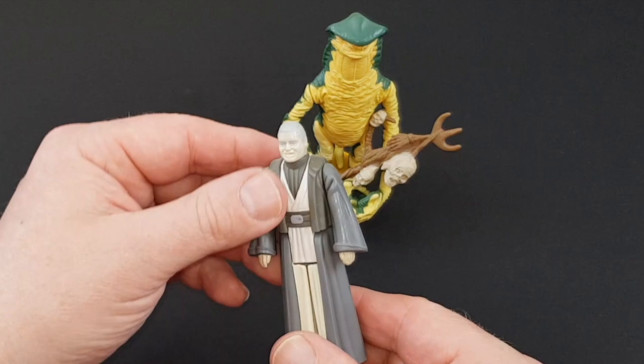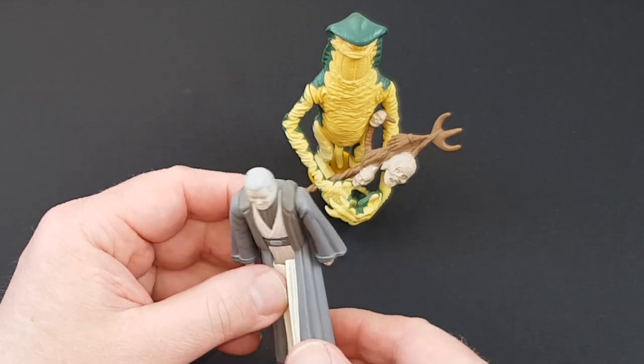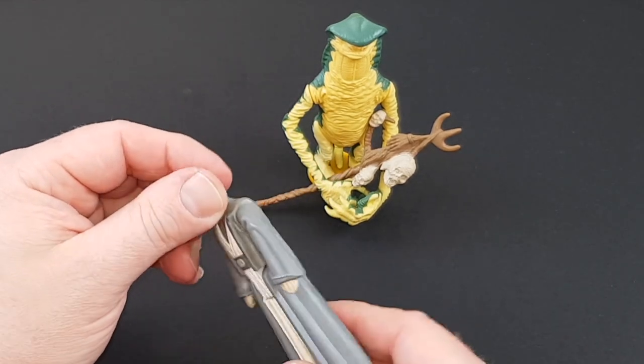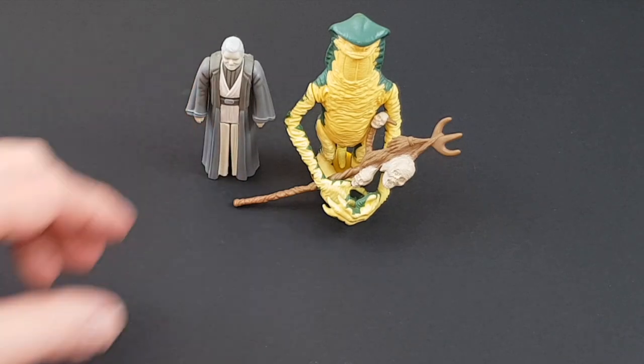Now I've got a nice easy figure. This one's really easy to find — Anakin Skywalker with his mega flares. Not a bad figure; it's a really good likeness of Anakin at the end, not in his ghostly form, but you know you get the idea. So nice easy figure to find, that one. Anakin.